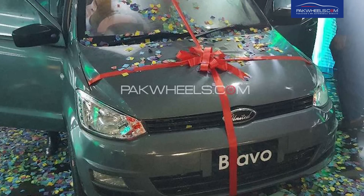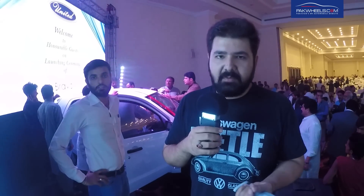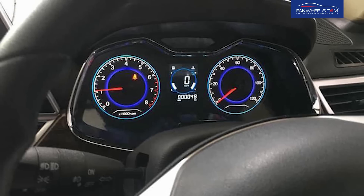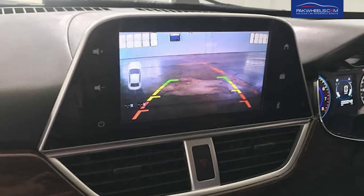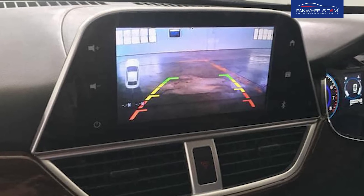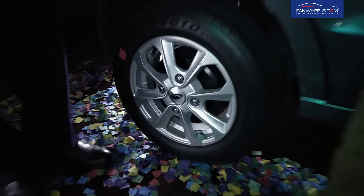Otherwise, the car looks fine. I will tell you that there are many gimmicks in the car. If you don't get a good build quality, then of course the rest of the things that you can cover — they are gimmicks. It is a digital cluster meter, infotainment system, alloy wheels, etc. I guess that they are given a lot of things to mask the car.